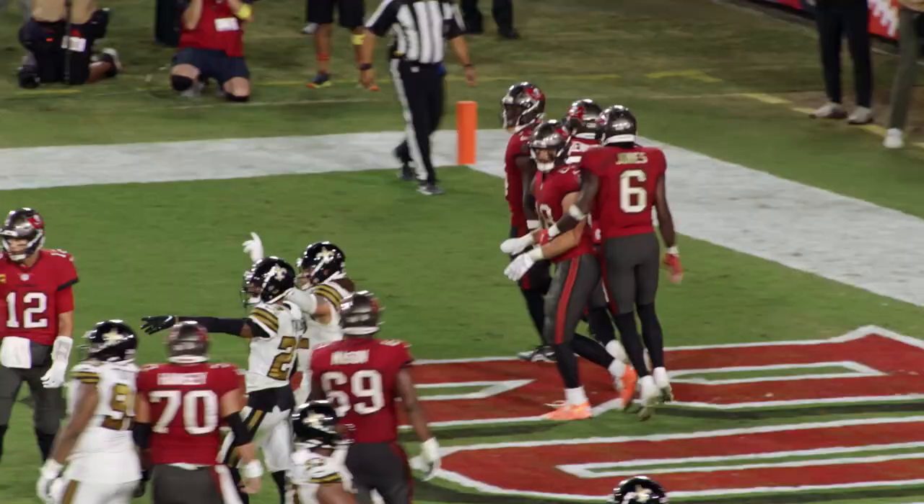Five-yard line, first and goal. Brady's going to throw — looking, looking, throws a dart. It's caught. Caught. Touchdown Tampa Bay! Chris Godwin makes the catch right beneath the goal post.